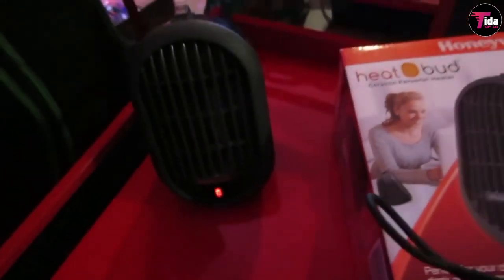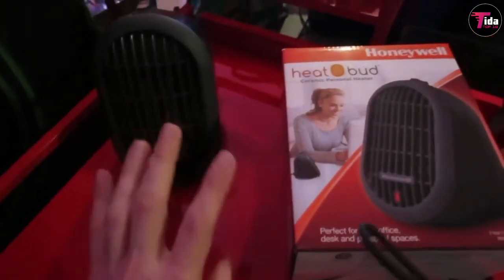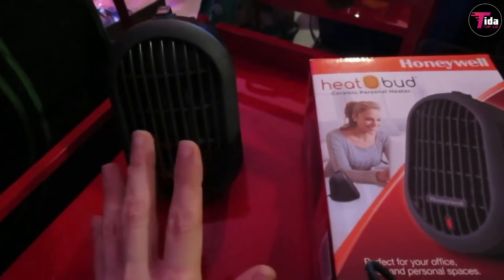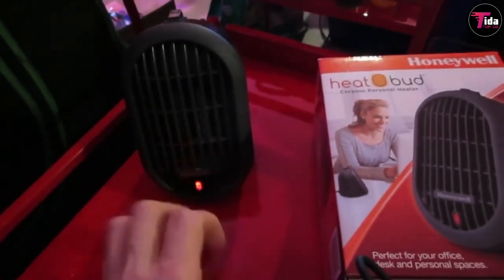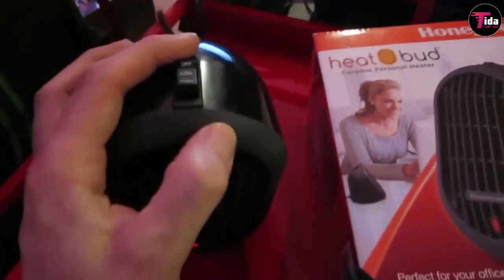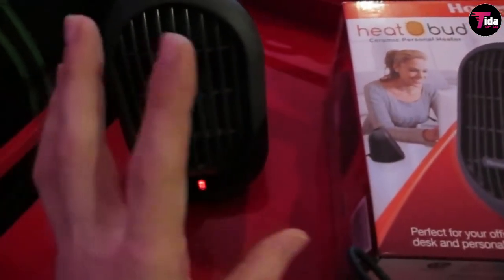Although most propane heaters are made to be used outside, this is one of the only gas heaters that is safe to use indoors. It doesn't require electricity because it runs on a one-pound propane tank, so it's ideal for someone who has an indoor area to heat that doesn't have electricity. It can also serve as personal heating during outdoor fall and winter activities.